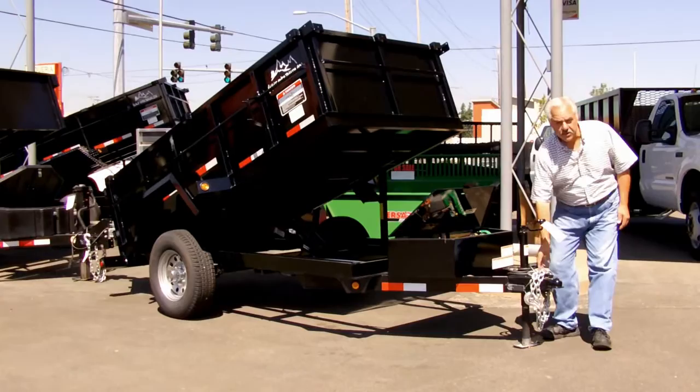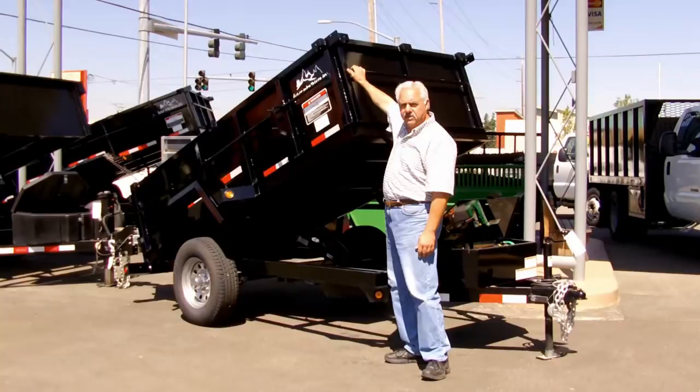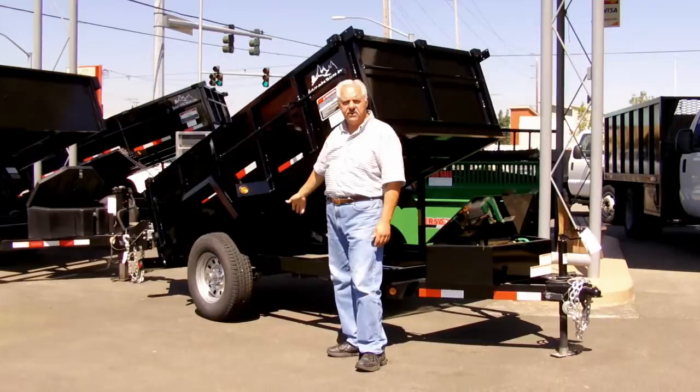Come around — it's got a nice channel frame. It's got a tarp bar on it so you can tarp down. It's got a spare tire bar mount on the side, 15 inch radial tires. It's a 5000 GVW trailer with barn doors on the back.